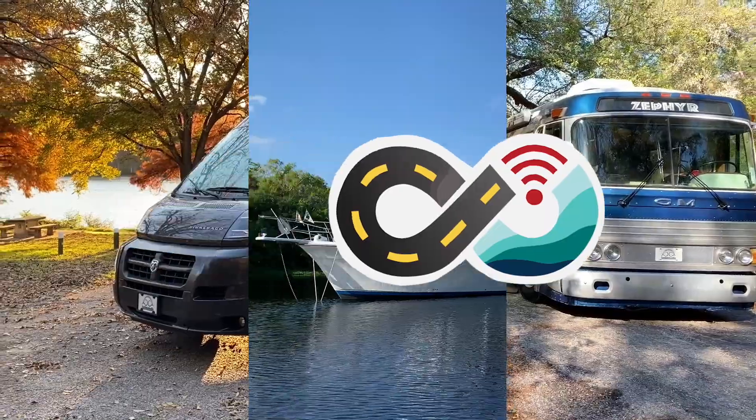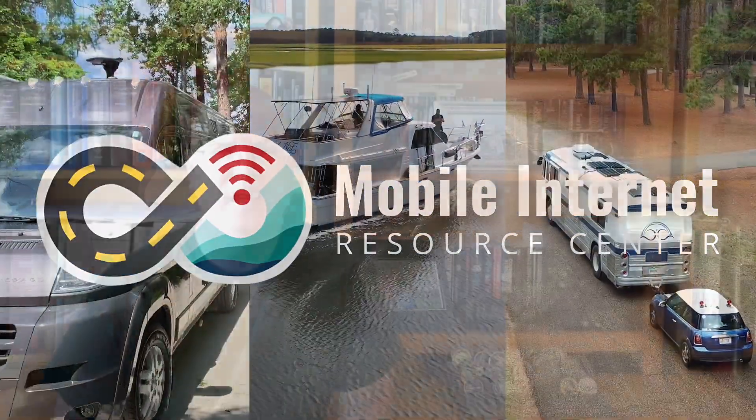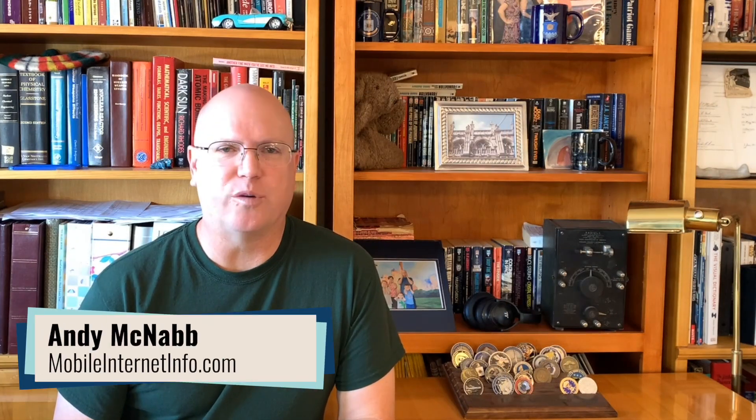AT&T recently revamped its plan lineup for RV connected systems. Are these new plans any good? Hi, I'm Andy with the Mobile Internet Resource Center.